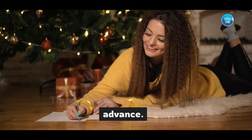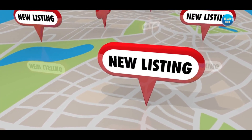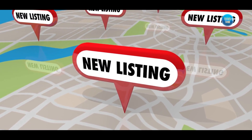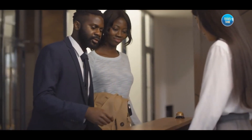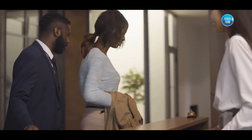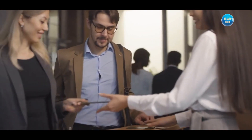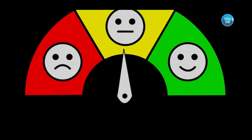Tip number one: plan and book in advance. Research and plan your staycation well ahead of time to have a wide selection of Airbnb listings to choose from. Remember, popular dates and locations tend to book up quickly, so securing your reservation early is key to finding that perfect stay.